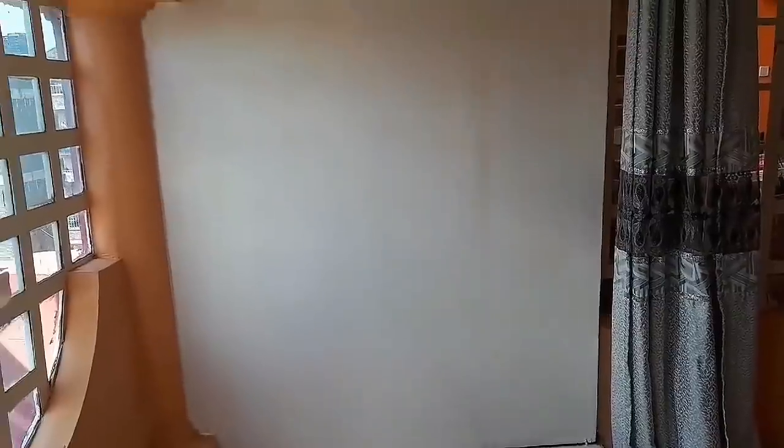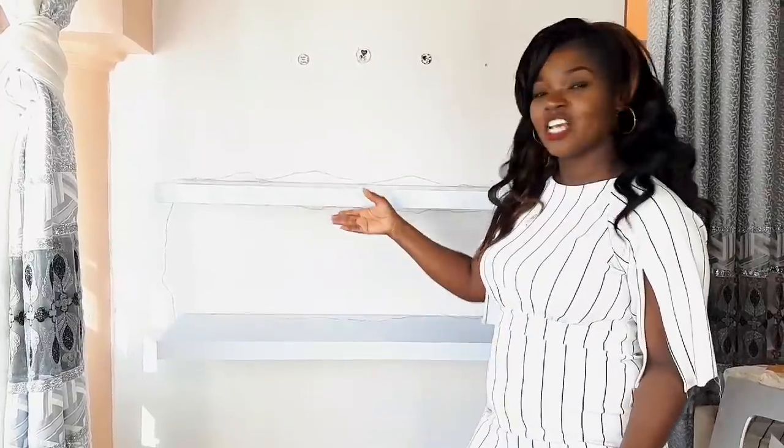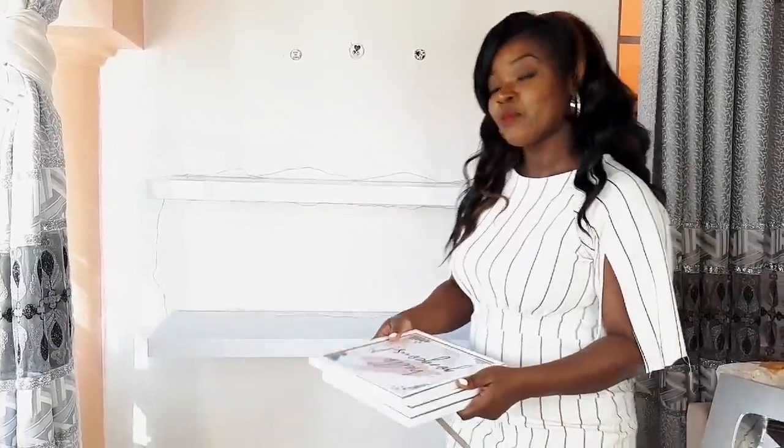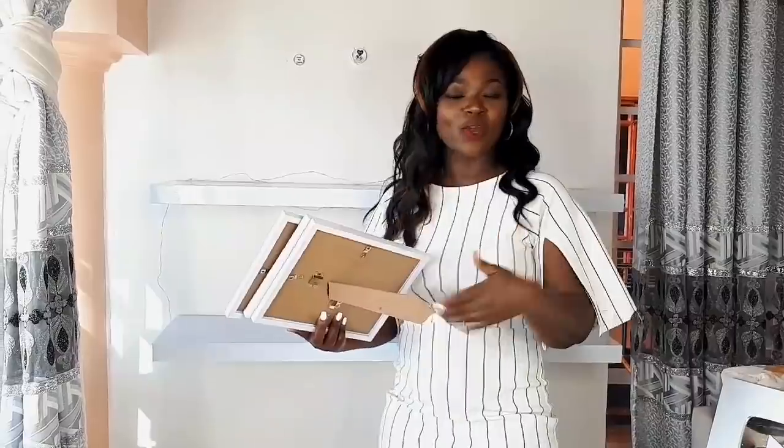We're going to start off with transforming the YouTube space. I'm going to leave a before footage of how it looked before, and then leave it up to Christine to do her magic on this space. This is one of the spaces we worked on — the shelves are from Bella Furniture. Some of the ways you can decorate your shelves are using picture frames and floral bits.